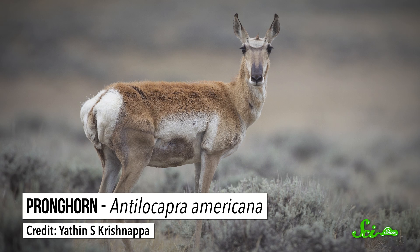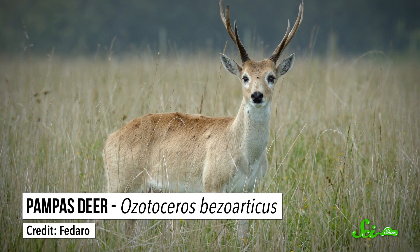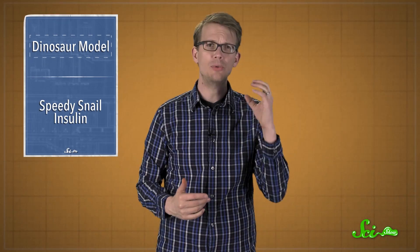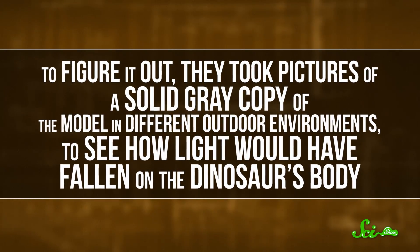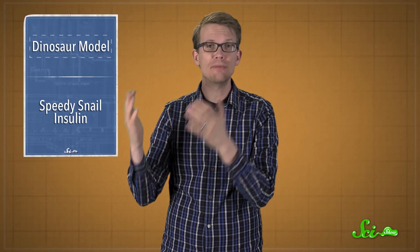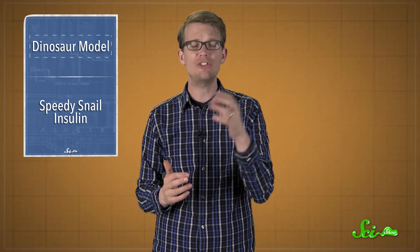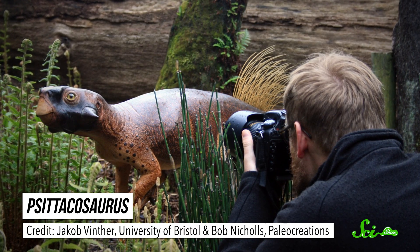Animals living in bright, open areas like a savannah tend to have abrupt countershading, while the diffuse lighting of forests favors a gradation. Knowing this, the researchers wanted to use their Psittacosaurus model to understand where it might have lived. They took pictures of a solid gray copy of their model in different outdoor environments to see how light would have fallen on the dinosaur's body. Then they used computers to compare these photographs with the observed countershading from the fossil, to see which environment would have helped the dinosaur blend into the background. They found that Psittacosaurus was most likely adapted for forest life.